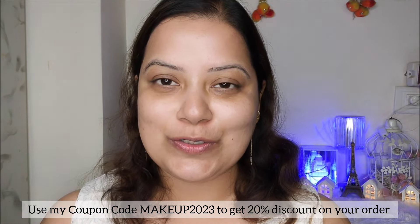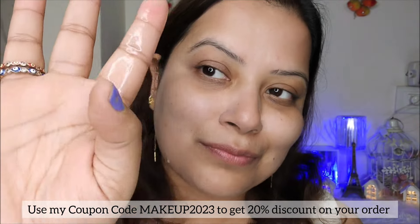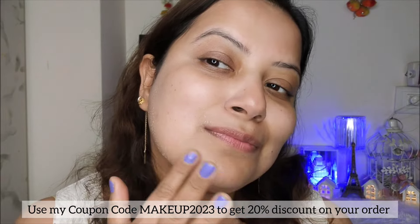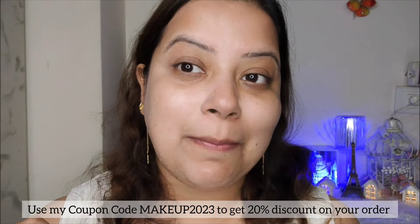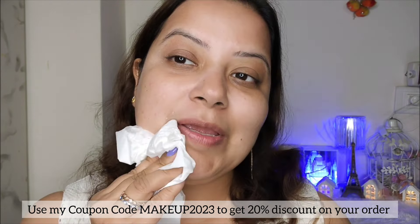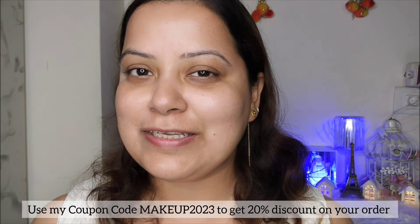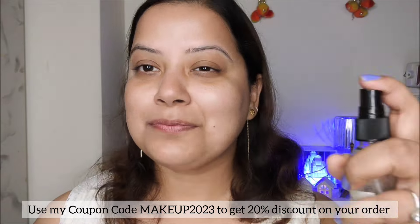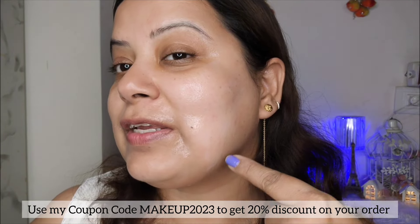Now let's see whether Dermaco's sunscreen is waterproof or not. You can see the Dermaco sunscreen doesn't blend with water — this proves that it is waterproof. I am now dabbing the excess water from my face.